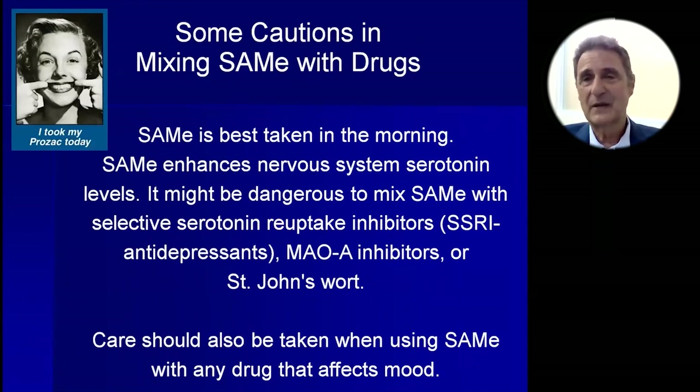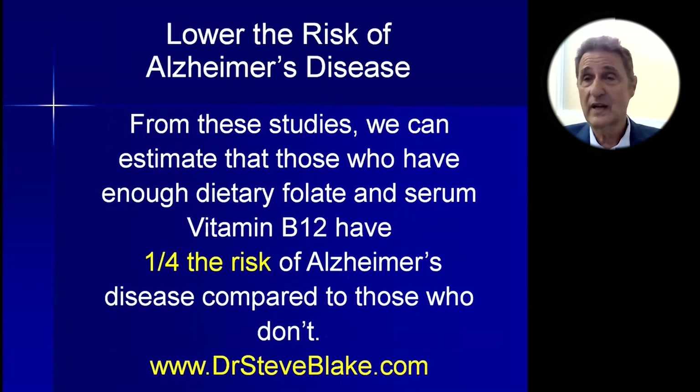Caution: do not mix SAMe with psychoactive drugs, either SSRI drugs like Prozac or MAO inhibitors. Any psychoactive drugs should not be taken with SAMe. One side effect of SAMe is that it makes you happy — we had people take it in the mornings and they'd be happy all day. Another side effect is that SAMe appears to be as helpful with knee osteoarthritis pain as Celebrex, an extremely powerful painkiller. Those are nice side effects.